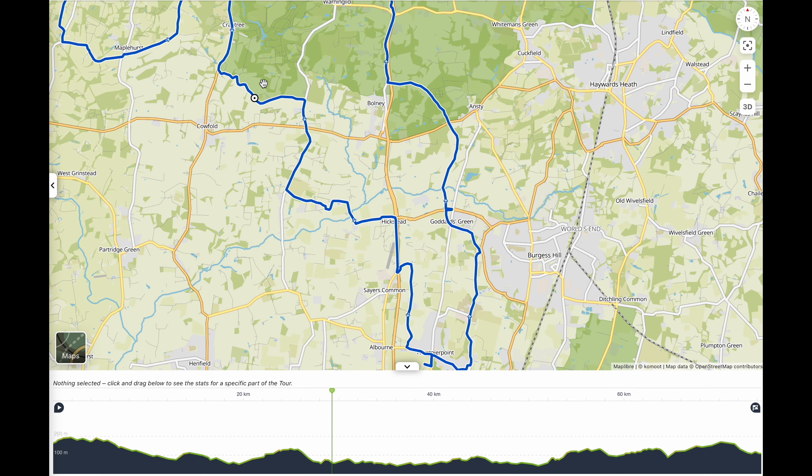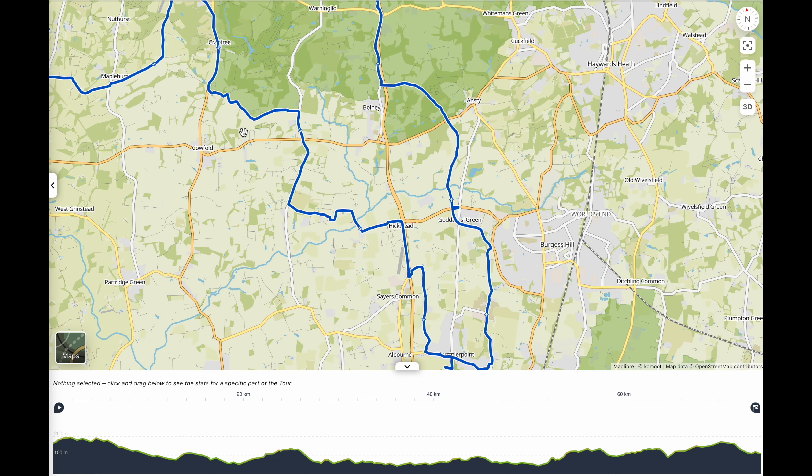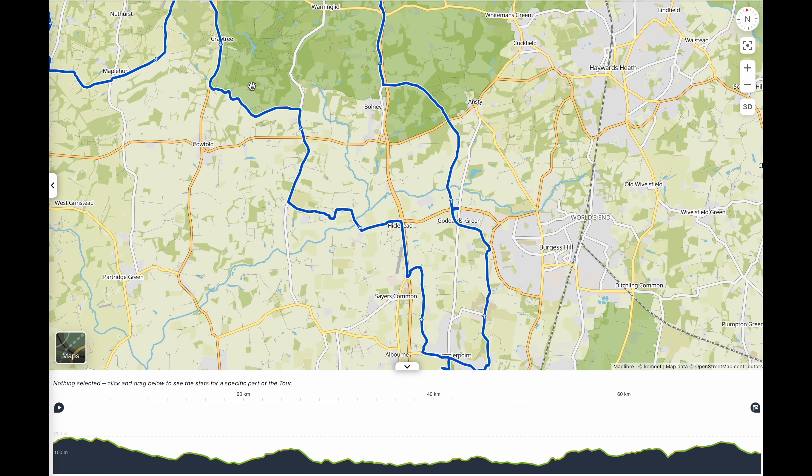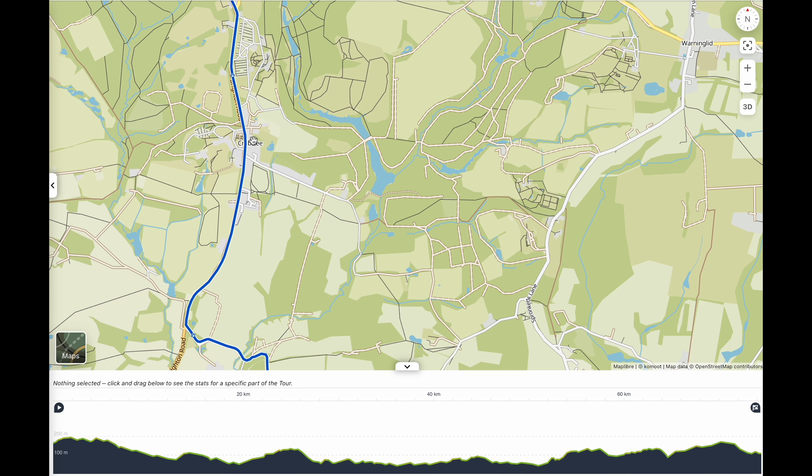It's right next to Horsham Station, so very easy to get to. A lot of the riders, if the start is in Horsham — which this one was — cycle over to Horsham first to meet up with anybody coming from that area, and then cycle back. So it's kind of flexible; the route covered both areas.